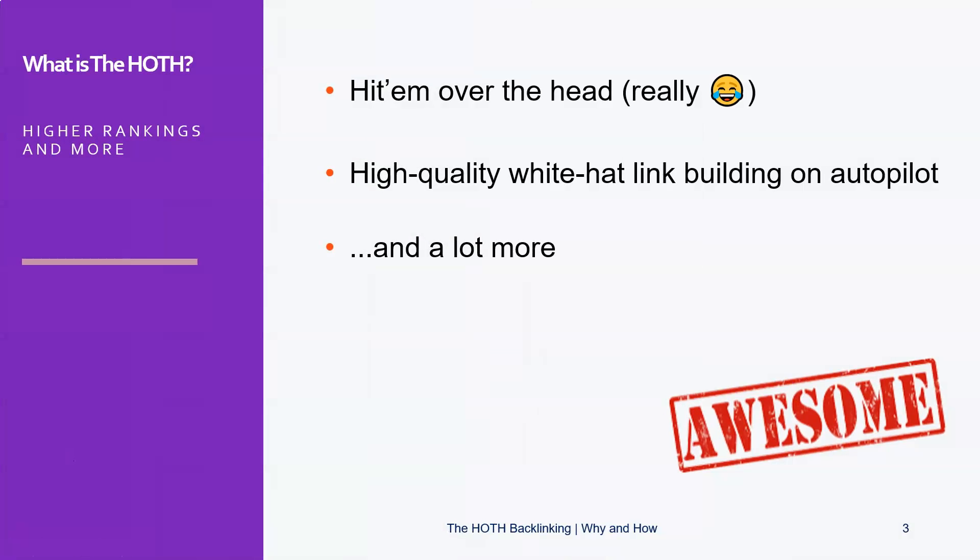What is the Hoth? They promise you higher rankings and more. It literally stands for Hidden Over The Head. And it's a high-quality white hat link building service that will do your link building on autopilot. But these days they can do a lot more.